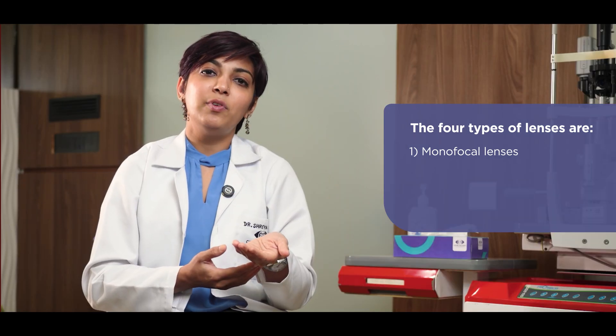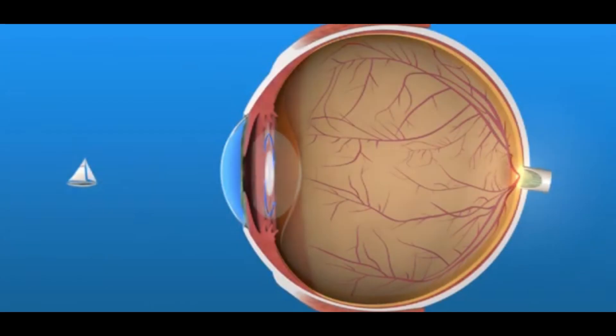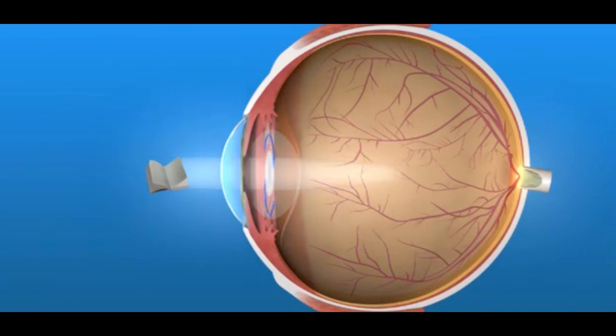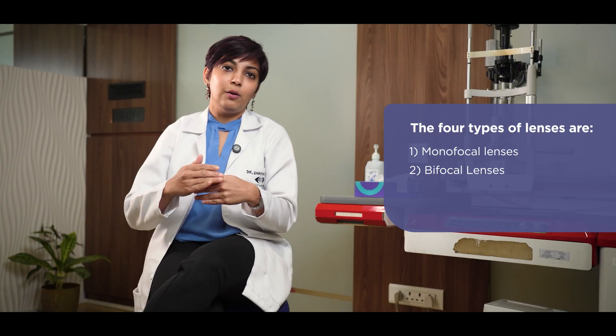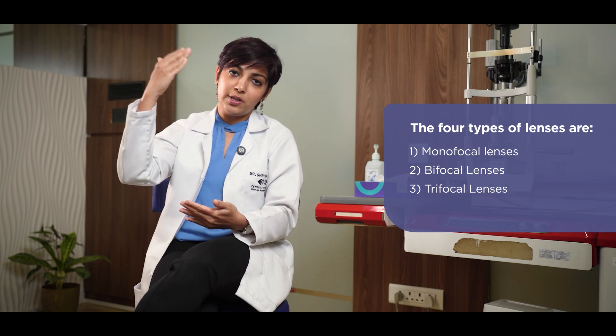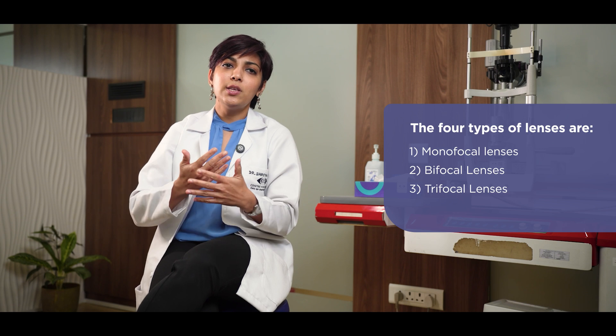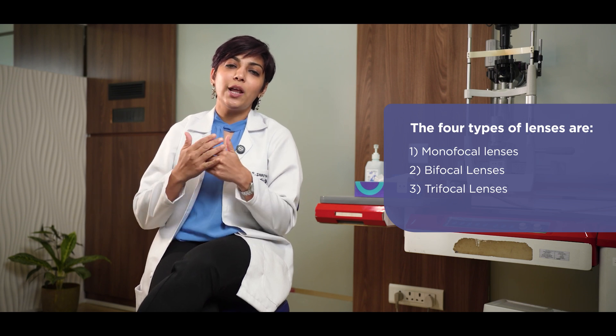The second type of lens is known as a bifocal lens or a multifocal lens, where vision is good for distance viewing as well as for reading. The newer generation lens, one step ahead of that, is called a trifocal lens, where your vision is good for distance, intermediate, and near vision. This closely mimics your natural vision.